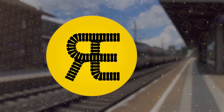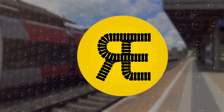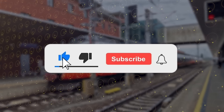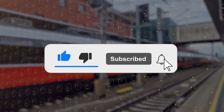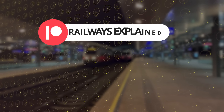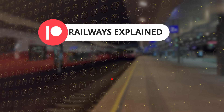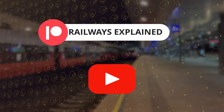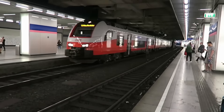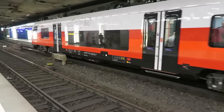Welcome to Railways Explained! If you are passionate about learning more about railway systems worldwide, don't forget to like this video, subscribe to our channel, and hit the notification bell so you never miss an update. For exclusive content and to support our work, consider joining our Patreon community or becoming a channel member. Your support makes all the difference. Now let's get back to the video and explore why the Vienna S-Bahn is so impressive.